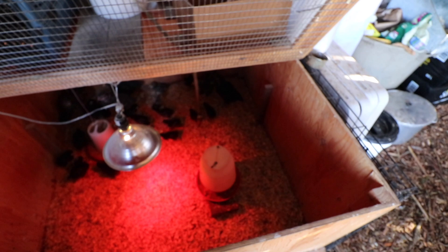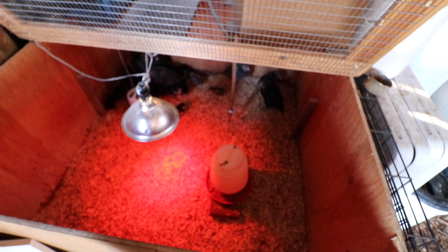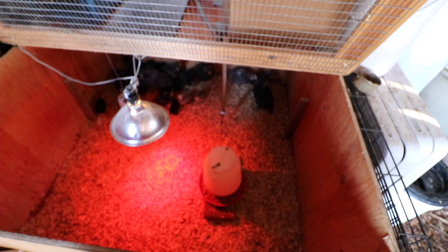As for the chicks, most of them are olive eggers and they're all doing really good. There are six older olive eggers — I'd have to check my notes for the exact hatch date — and then the rest of them are only about a week and a half old, but they're doing good.